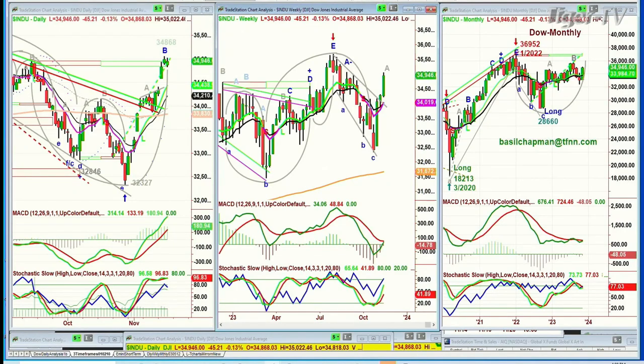As we wrap up, we've got the Dow down 45. It actually would have been up if it weren't for Walmart, which really took a beating today. You did have Microsoft going the opposite direction, but not enough. So the Dow's down 45.